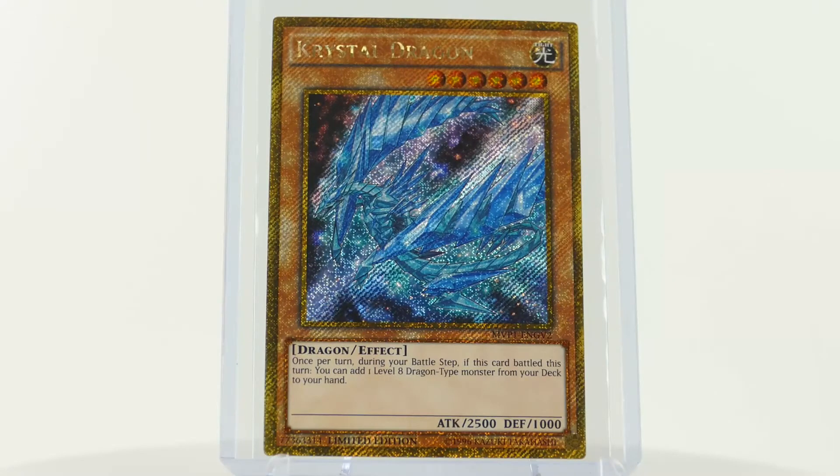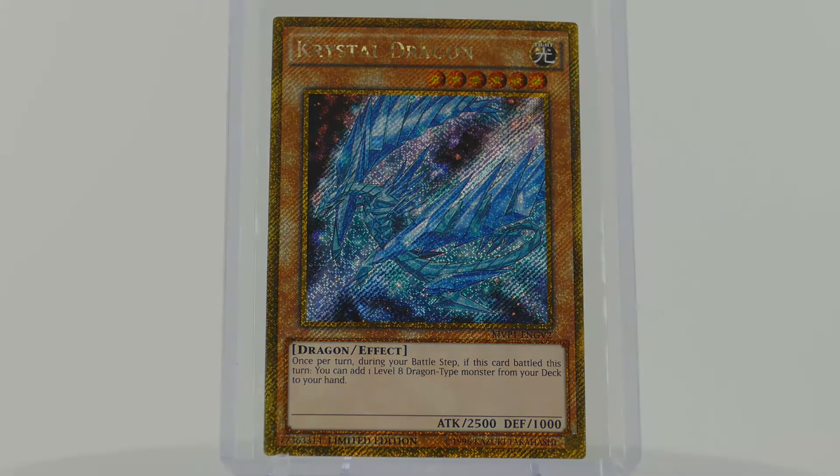We would like to thank you very much for your interest in the virtual museum's Yu-Gi-Oh! card collection. We hope to see everybody of you soon here in the virtual card museum.